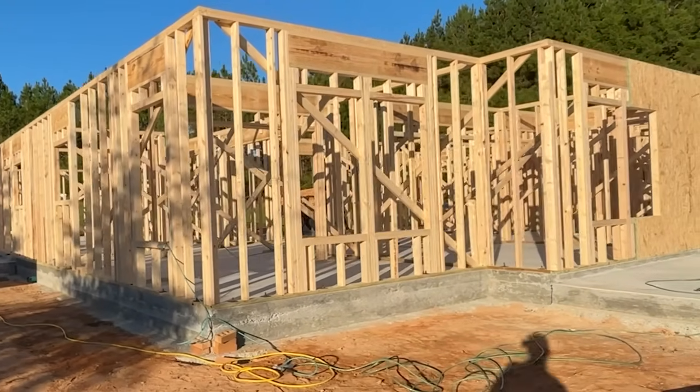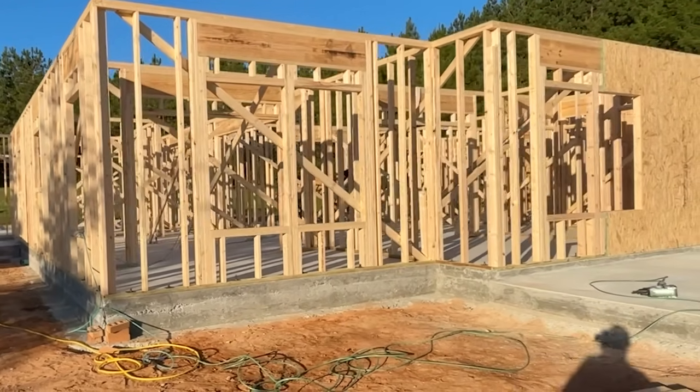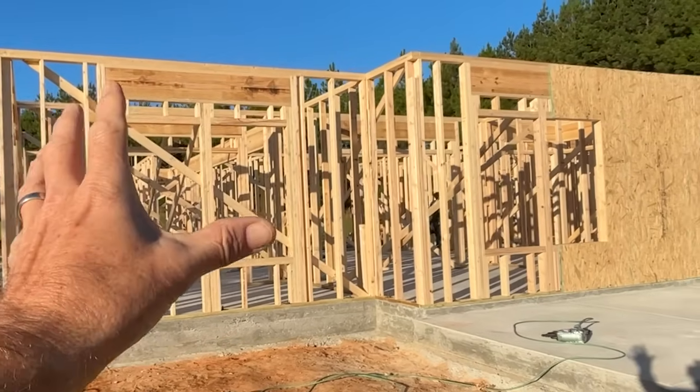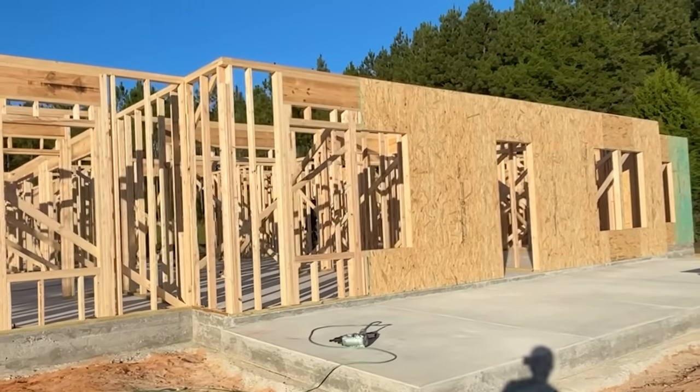Later in the video Deb and I will take you inside and walk you through the house the best we can. There are a lot of support boards in there that are keeping the house square until the trusses go on next week.